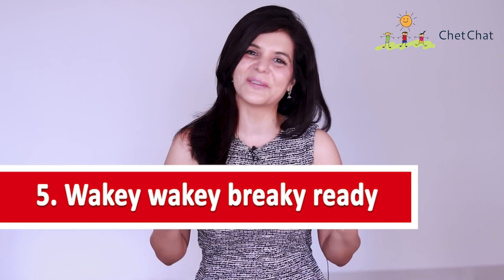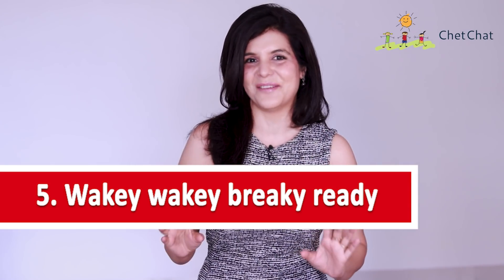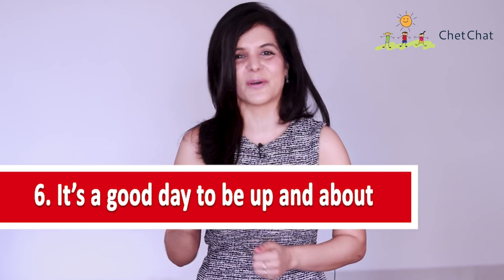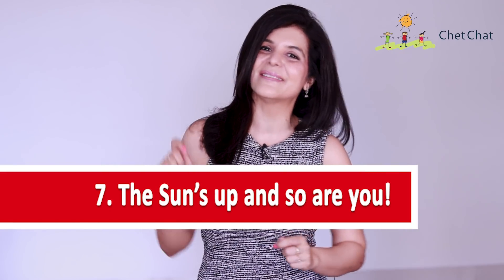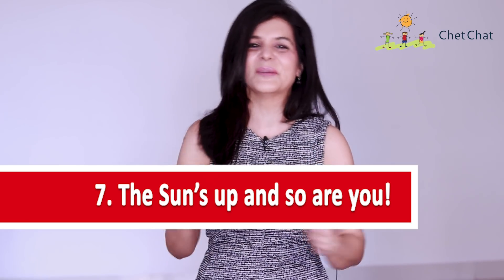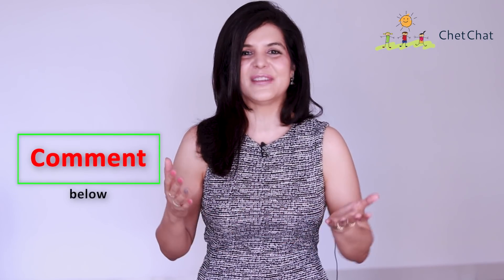'Wakey wakey, breaky ready' is something you can say at home to family or a younger sibling — it gives off the perfect lazy Sunday vibe. 'It's a good day to be up and about' is a phrase of morning positivity. 'The sun's up and so are you' is a compliment to everyone who wakes up early. And if you just can't break the 'good morning' habit, shorten it to a friendly 'morning.' Which of these eight expressions was your favorite?